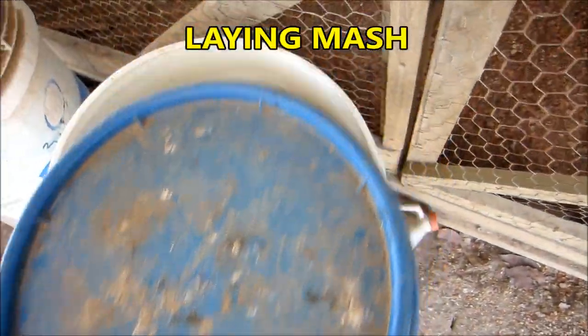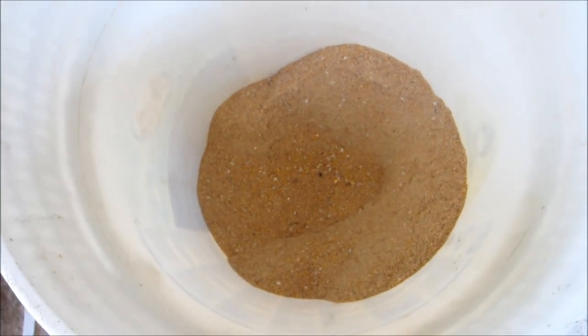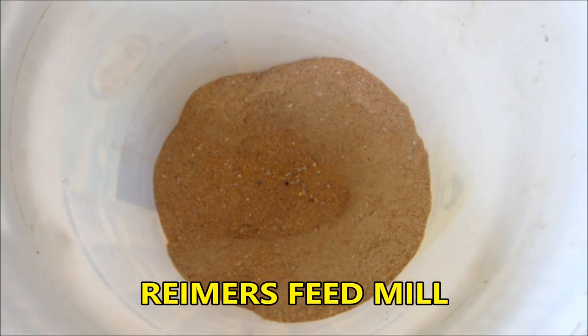This is my bucket of Lane Marsh. We buy it straight from the feed shop. It comes with all the necessary ingredients for a healthy hen and a healthy strong shell.